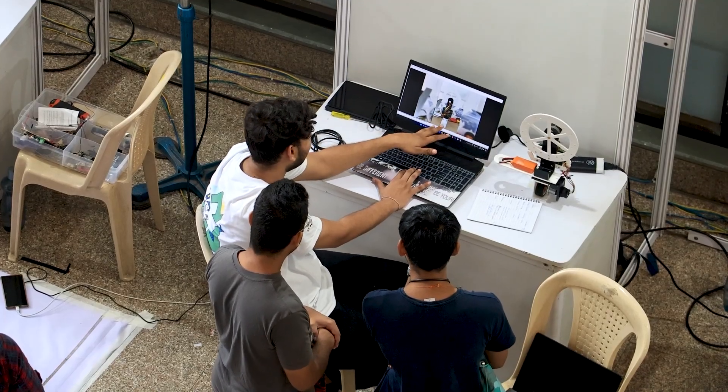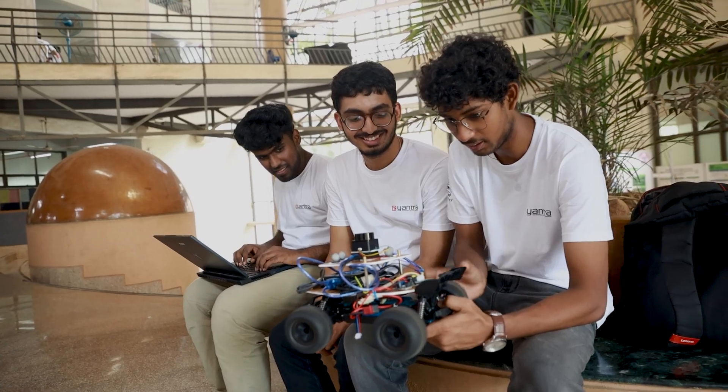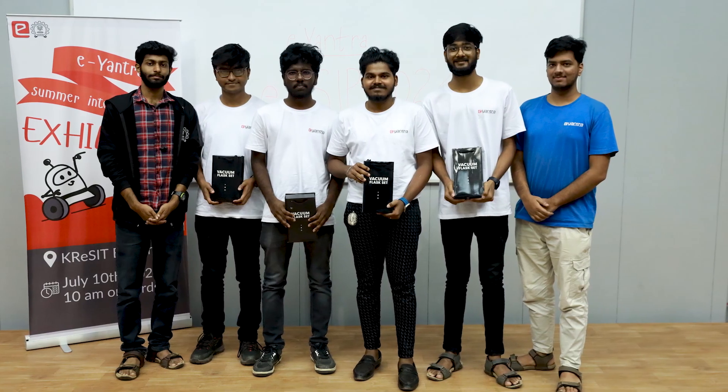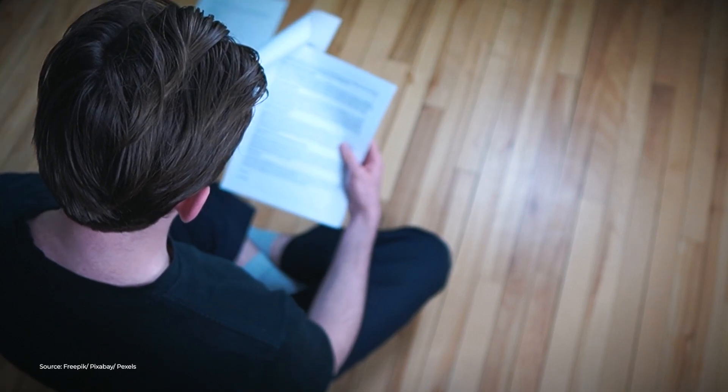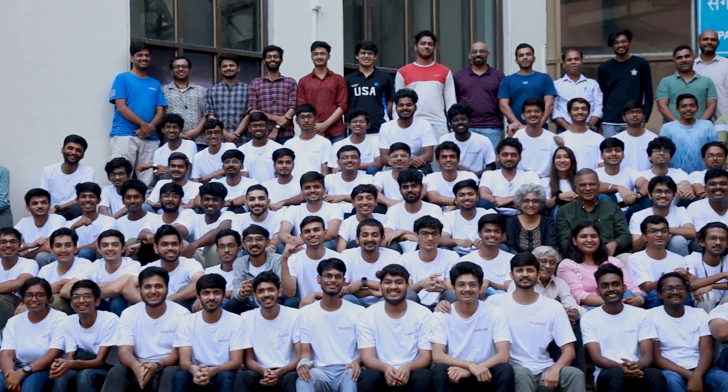I am privileged to work with the cream layer of robotics. Working with these people really pushed my limits. Our mentors helped us understand what our strengths are and always encouraged us to do more research while debugging a problem. Most of the people are spread all over India, so I made connections to upscale my growth.